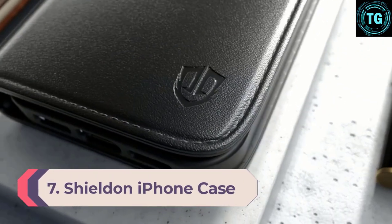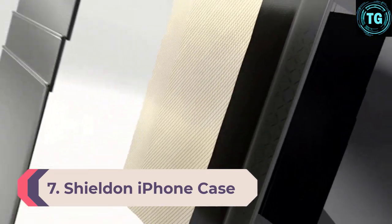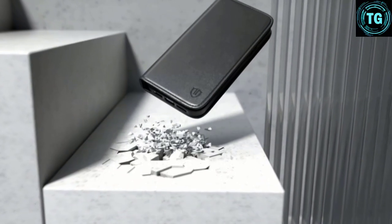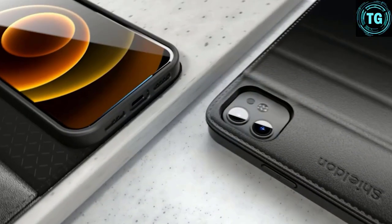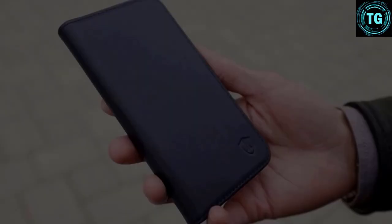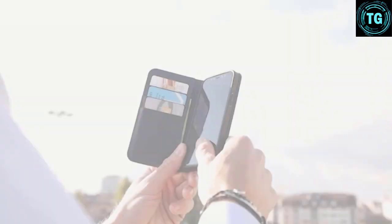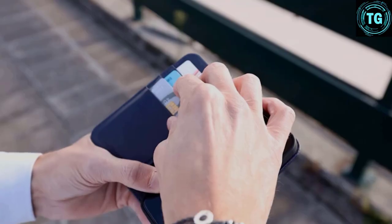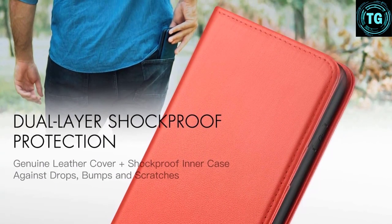Number 7: Sherelden iPhone Case. If you like to conserve as much space as possible, carrying around both a heavy smartphone and a wallet can often be frustrating. Why not consider investing in a cell phone case that doubles up as a wallet? The Sherelden iPhone Case has three slots for bank cards and an inside bill compartment to store notes and receipts. It features an invisible kickstand for convenient hands-free phone display, and a hidden magnetic closure to keep your valuables safe, while RFID shielding technology helps protect your cards from unauthorized contactless scanning.